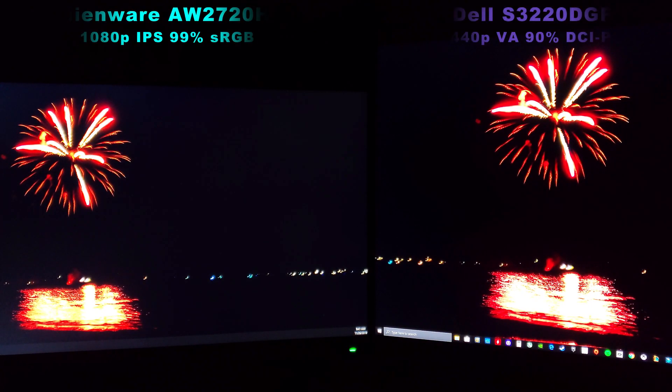Hi friends, welcome to Victor's Reality. In today's video, I'm going to try to show you true black levels on the Alienware AW2720HF compared to the Dell S3220DGF.